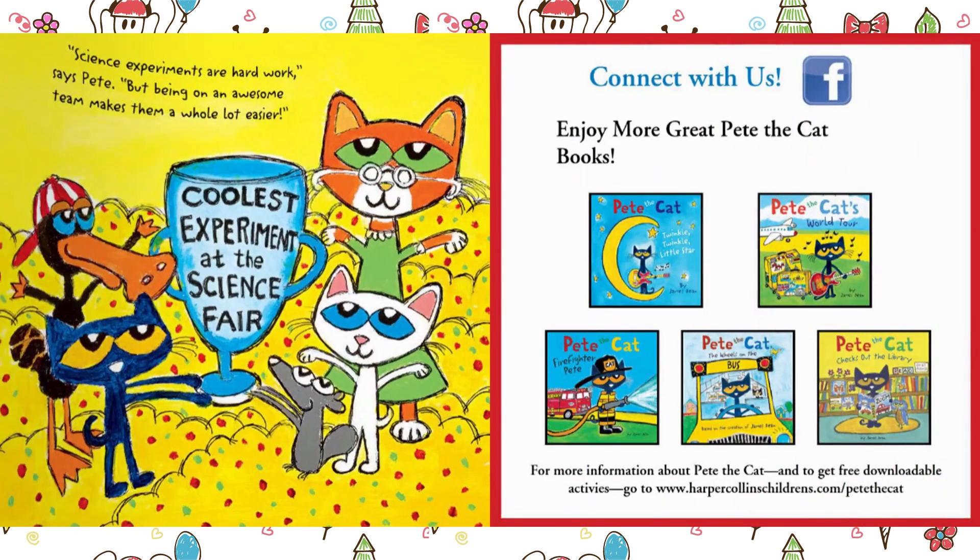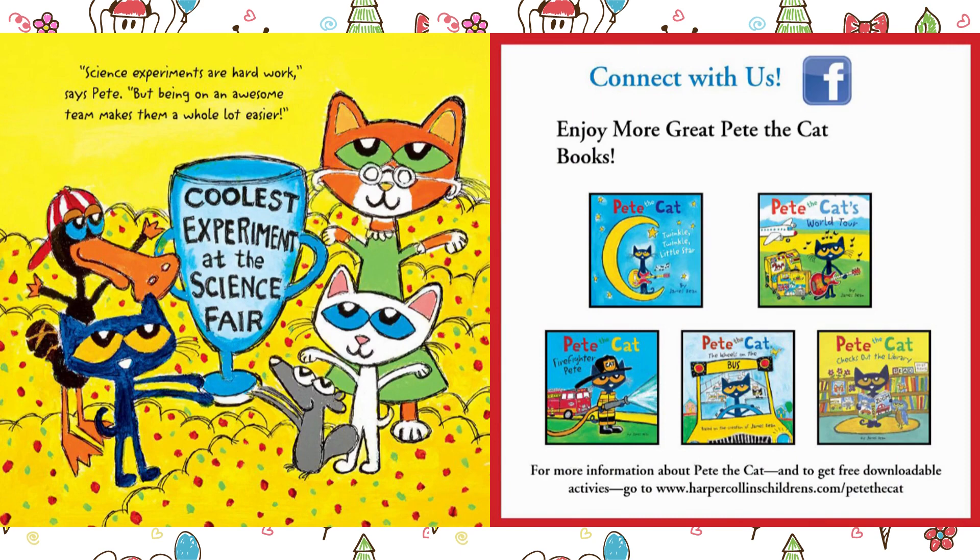"Science experiments are hard work," says Pete. "But being on an awesome team makes them a whole lot easier." The end.